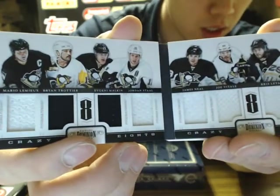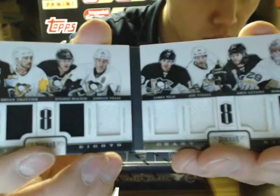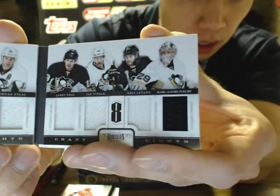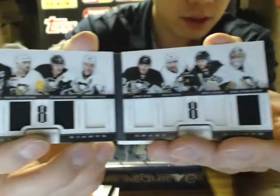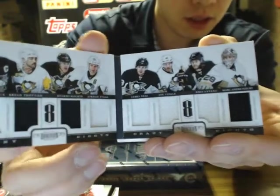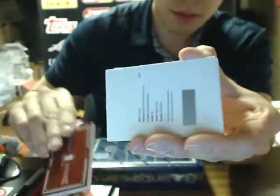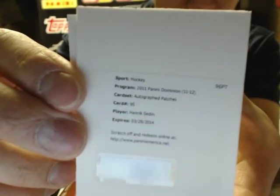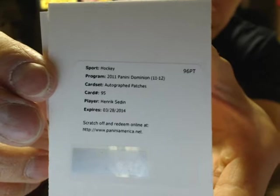Crazy 8 features Mario Lemieux, Brian Trottier, Evgeni Malkin, Jordan Staal, James Neal, Joe Vitale, Kris Letang, and Marc-Andre Fleury — so a nice hit there for Pittsburgh, all Penguins. They left Crosby out. We got Autographed Patches for the Vancouver Canucks — Henrik Sedin.